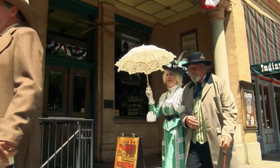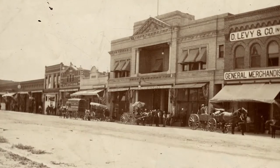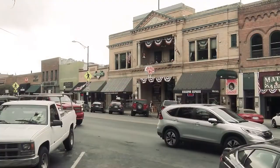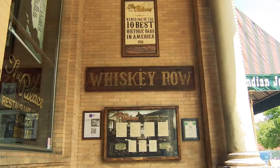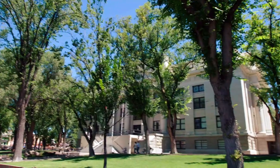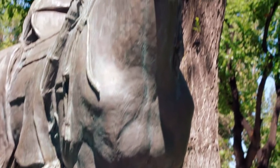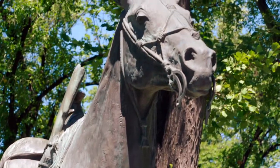There is so much to see and do in the city of Prescott. Our heritage goes back to well before 1864 when we were the territorial capital. You can learn about historic Whiskey Row and the fire that took place in 1900. You can walk around the courthouse plaza and learn about all different varieties of monuments and history of Prescott.